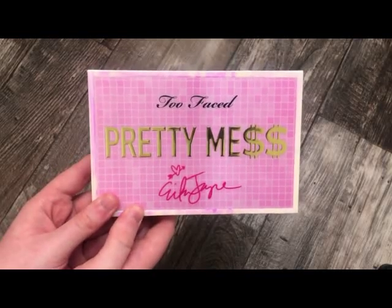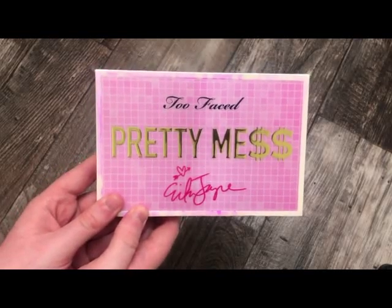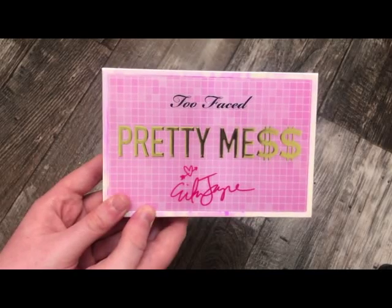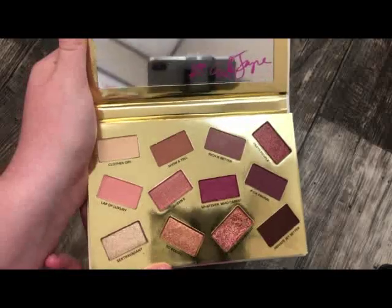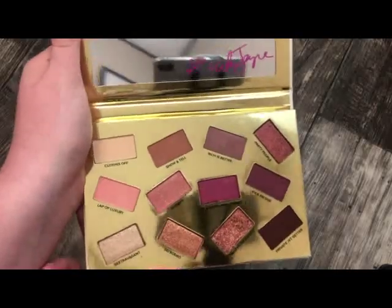The next palette is also from Too Faced — this is the Pretty Mess Palette with Erika Jean. You can also get this at Marshalls or TJ Maxx. This really reminds me of Modern Renaissance.